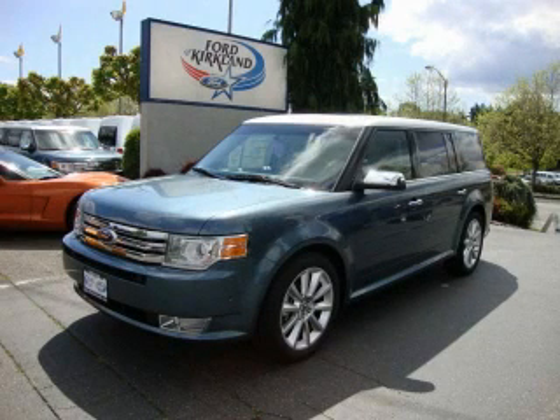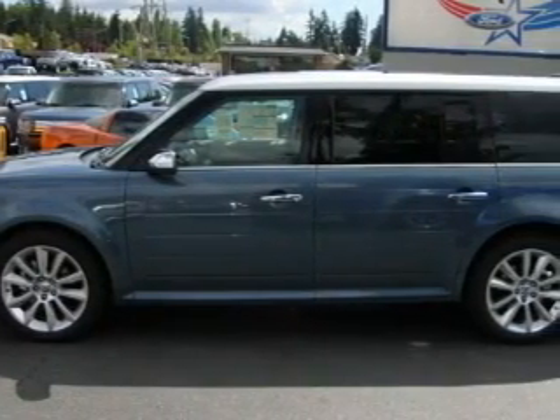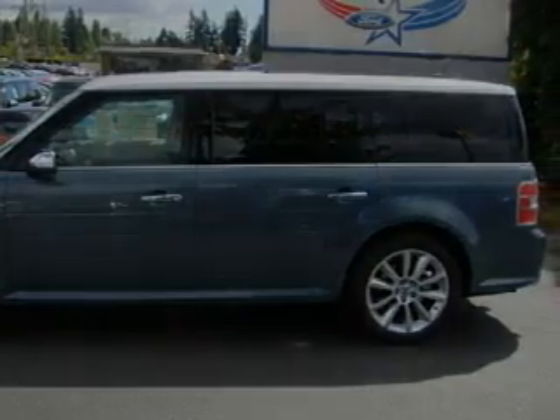This is a brand new 2010 Ford Flex. Plenty of space for what you need. It has a 3.5 liter 6-cylinder engine, an automatic transmission, and 4-wheel drive.